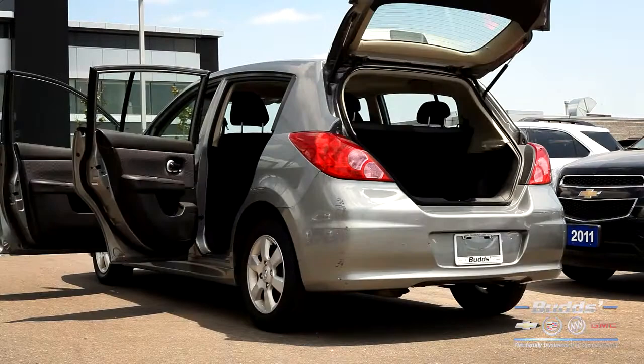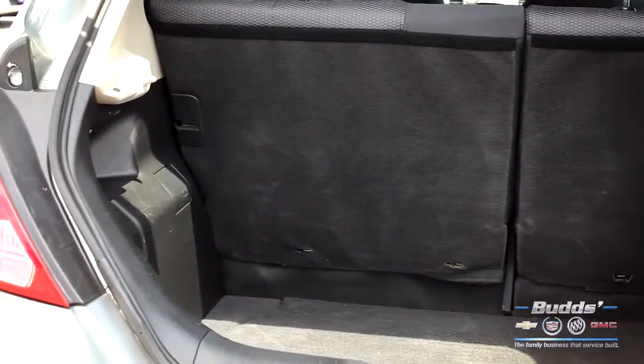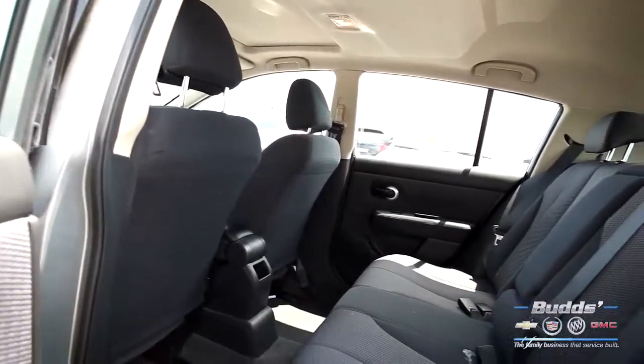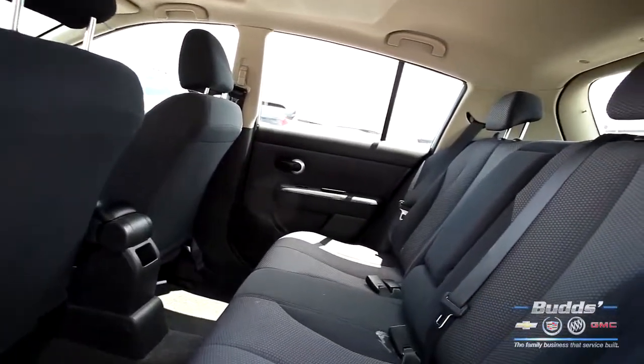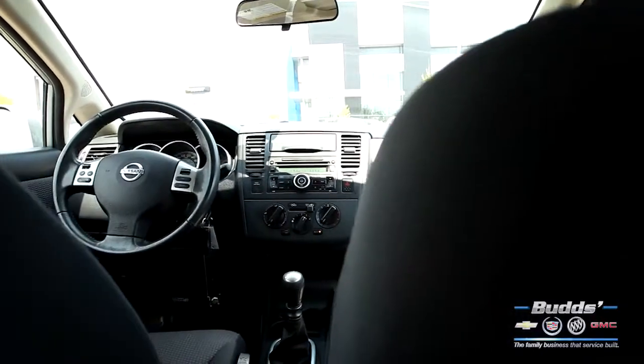When you pop the hatch in your Nissan Versa, you open the door to more style, more versatility, more fun, so you can enjoy all that extra all the more. As practical as it is versatile, Versa gives you seating for 5 and best-in-class total interior volume.